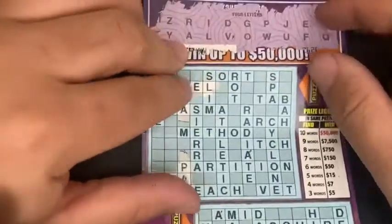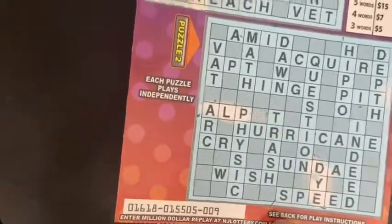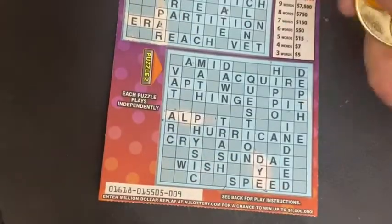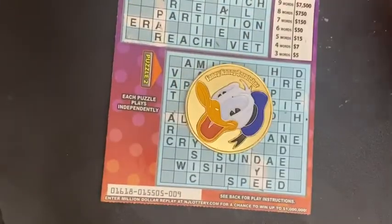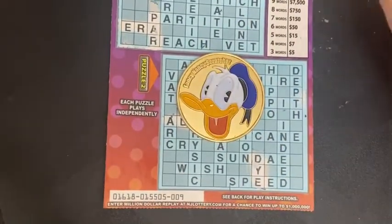I think that's it. If I missed anything I'll show you at the end, but we do have a win on this new ticket — ticket number nine, Fancy Nancy scratchers night. So we got seven dollars and then we get a small profit. Thank you guys for watching and have a great day.